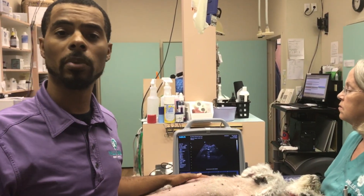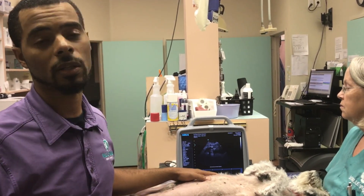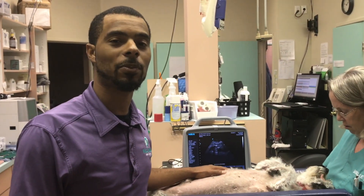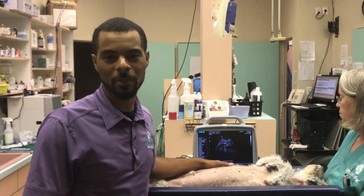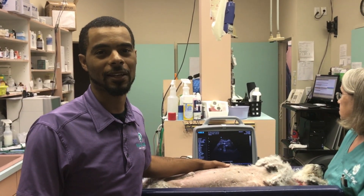Ultrasounds, blood work, routine blood work, and medications may be things that are recommended. These are all things you want to definitely talk to your veterinarian about. If you have any questions about this disease process or any further information about ultrasounds, don't hesitate to give us a call and ask.